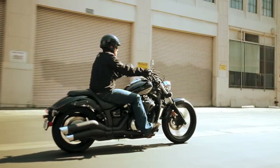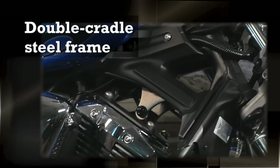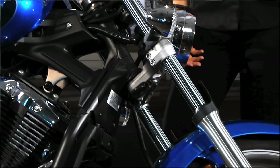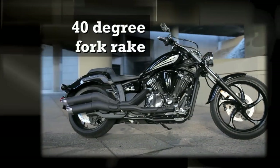Every bit of the Striker is designed for unmatched handling and an aggressive modern look. It's a true standout among mid-sized cruisers in every way, like the steering head that's visible on the double cradle steel frame, with a unique 6 degree yoke and rake triple clamps that combine for a 40 degree fork rake for an aggressive raked out appearance.